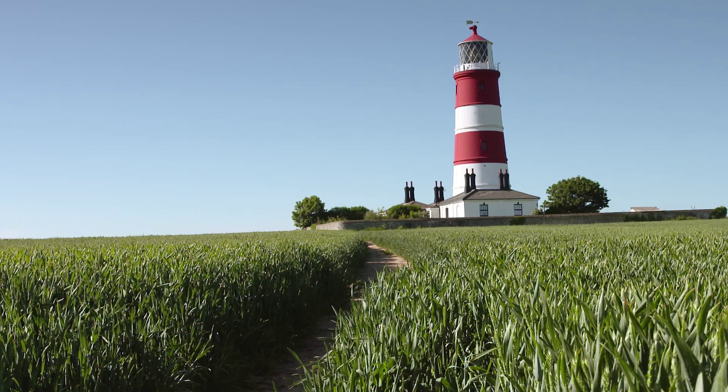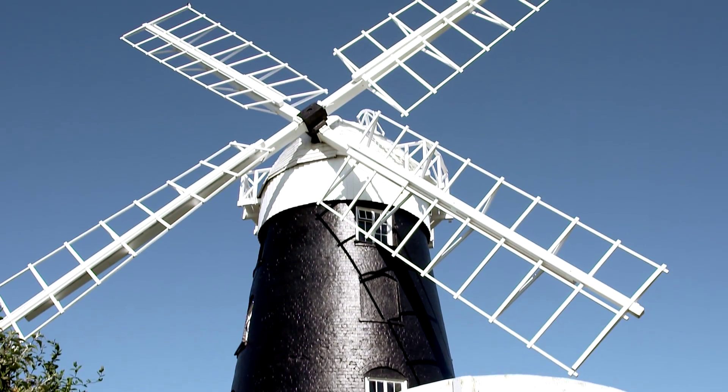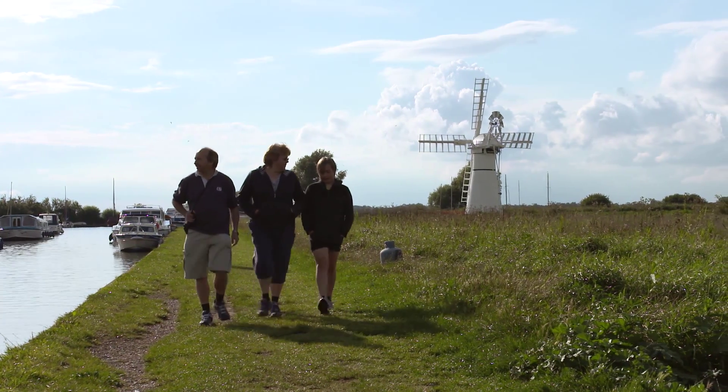The secluded countryside offers so much. The Norfolk landscape is known for iconic images of windmills and watermills. Once an everyday part of agricultural life, they are characteristic of this part of the county.